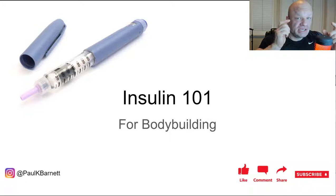First some housekeeping: please hit that subscribe button down below. I get a lot of people watching my videos but not that many subscribing. Pound the like button if you enjoy this video. If you have questions, put them in the comment section and I'll do my best to answer every single one. If you want to contact me directly, I'm Paul K Barnett on Instagram and my email is bigp3rd@gmail.com.